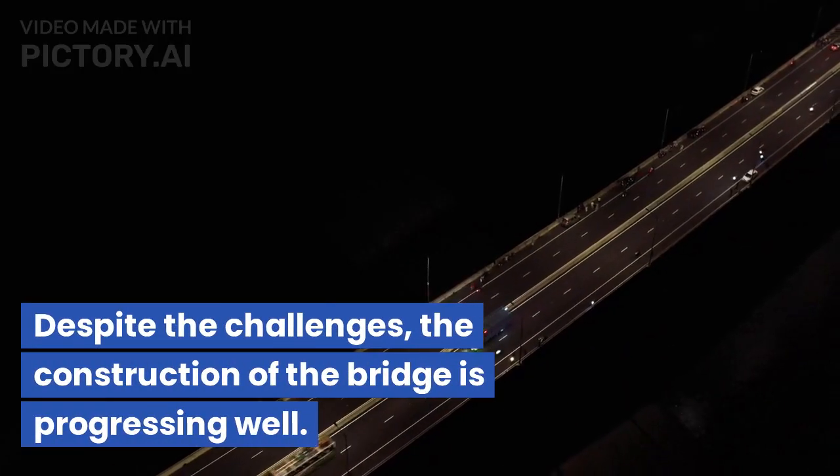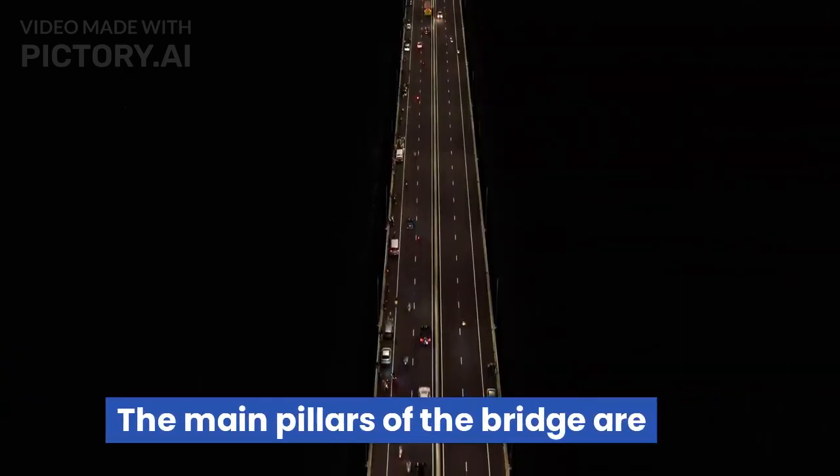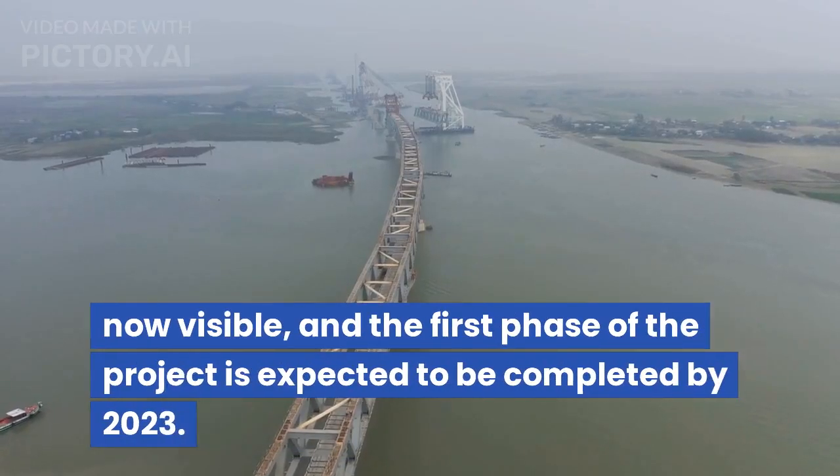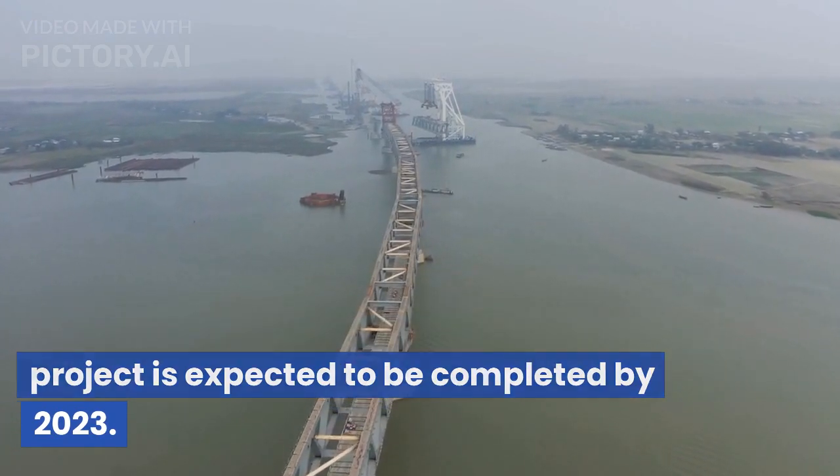Despite the challenges, the construction of the bridge is progressing well. The main pillars of the bridge are now visible, and the first phase of the project is expected to be completed by 2023.